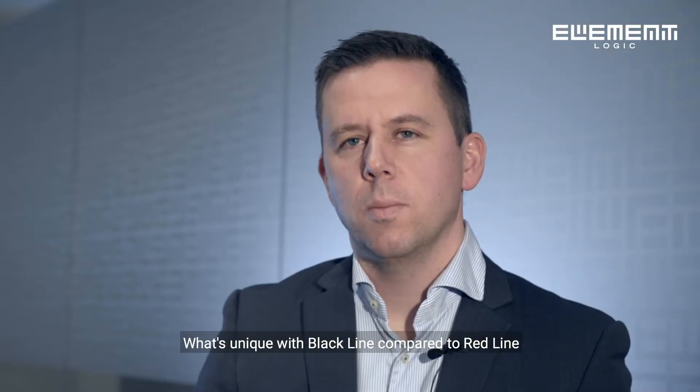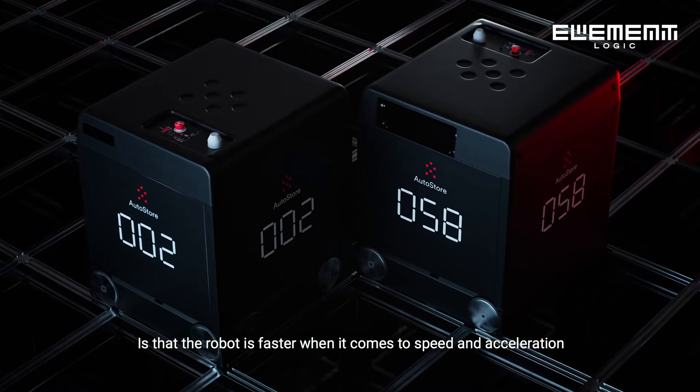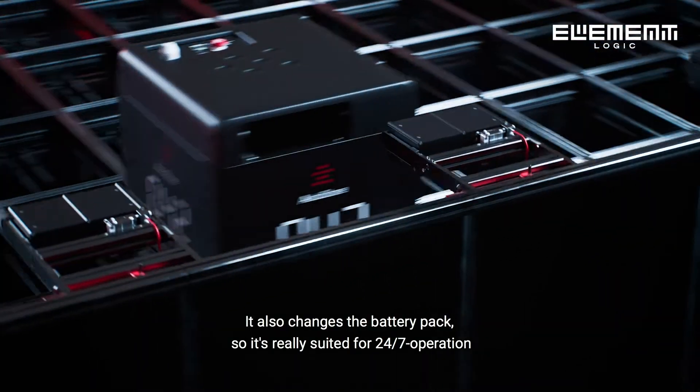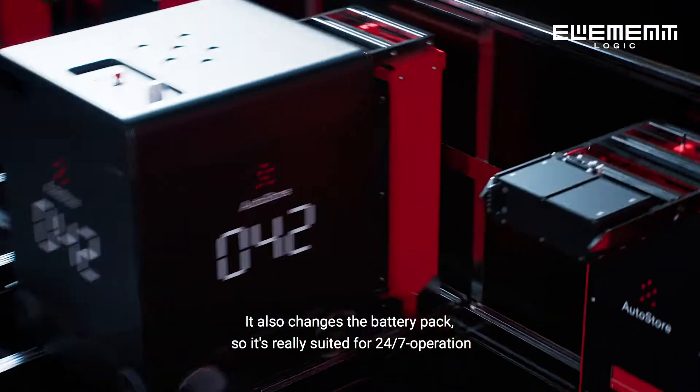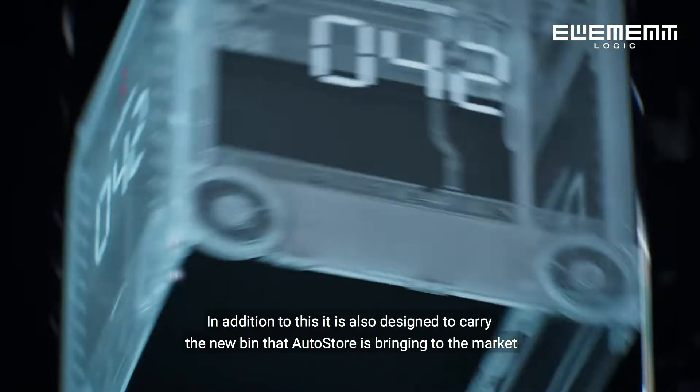What's unique with Blackline compared to Redline is that the robot is faster when it comes to speed and acceleration. It also changes the battery pack, so it's really suited for 24-7 operation. In addition to this, it's designed for also carrying the new bin that Autostore is bringing to the market.